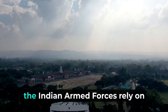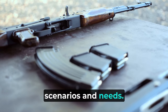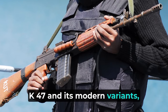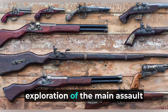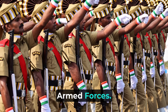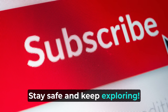In conclusion, the Indian Armed Forces rely on a diverse range of assault rifles to meet various combat scenarios and needs. From the INSAS to the iconic AK-47 and its modern variants, each rifle has its unique strengths and applications. Thank you for joining us in this exploration of the main assault rifles used by the Indian Armed Forces. If you found this video informative, don't forget to like, share, and subscribe. Stay safe and keep exploring.